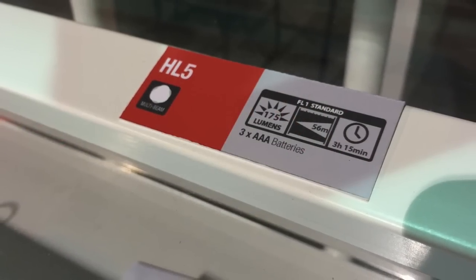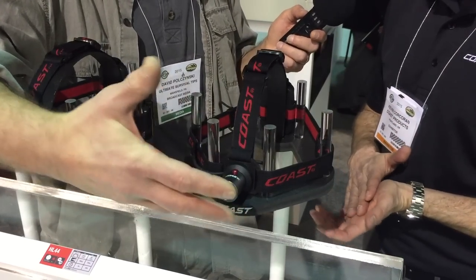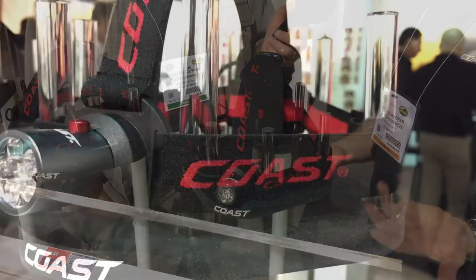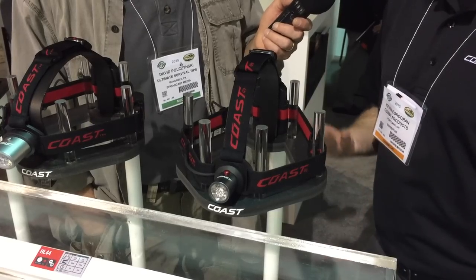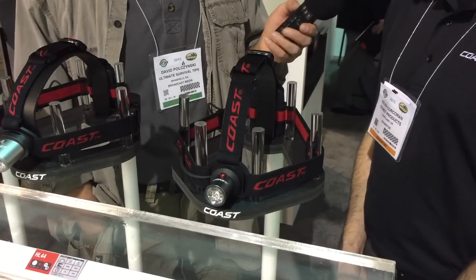Under 20 bucks? Usually, yeah. That's a really nice light, and I like the durability of the element. It's water resistant, and like all Coast products, there's a lifetime warranty — so if you ever have an issue with it, send it back and they either repair it or replace it. Coast is a US-based company.